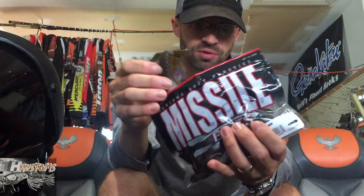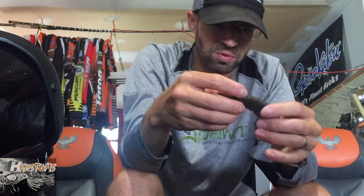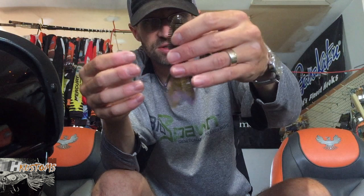A couple others I've been using are the Missile Baits Destroyer and the D-Bomb. This is the D-Bomb in their new GP3 color — a green pumpkin purple color. It's got all the ribs, you can hide the hook, and it's a really oily bait. It's a nice bait for skipping docks as well. It's got a little bit thinner claws, a little bit different action — doesn't seem to hang up on the hooks. Just another nice jig trailer.